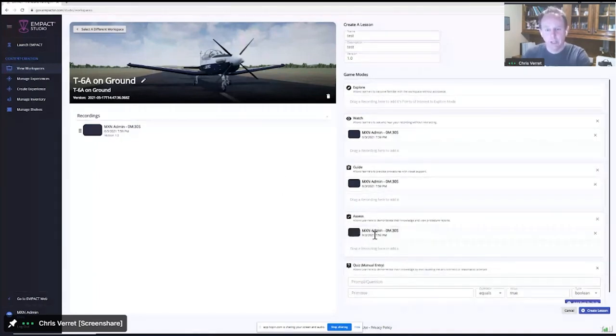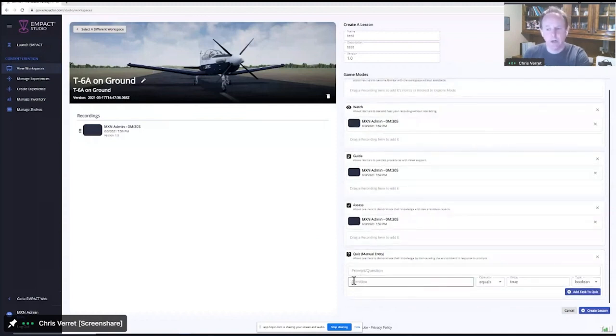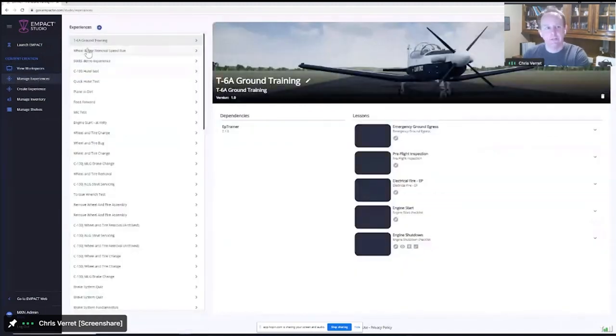The last mode is Assessment mode — same as Guide mode, first-person perspective, but the training wheels have come off. This is where we actually measure your progress and give you a score at the end. There's also the concept of injecting quizzes into these virtual environments, which is a handy way of testing student knowledge throughout the lessons. Once a lesson is created, I can add it to an experience. Think of an experience as a grouping of like lessons — such as this T-6A ground training experience. You can see there are many other experiences here too, all created through the no-code content authoring. You can appreciate that if only HTX were building these lessons and experiences, it would not scale, but getting subject matter experts within the Air Force involved, it does start to scale.